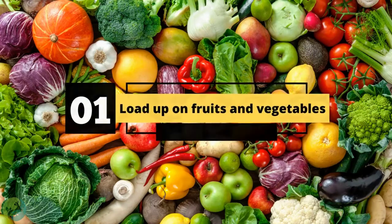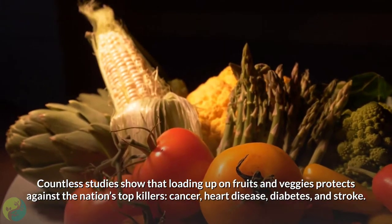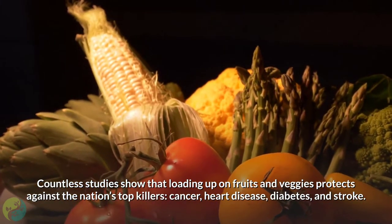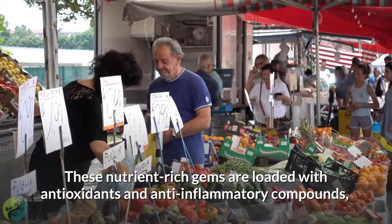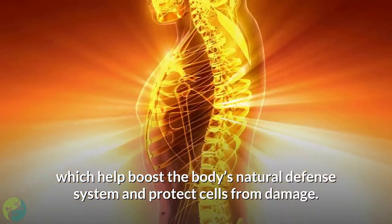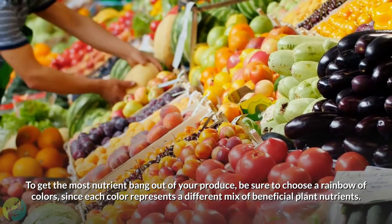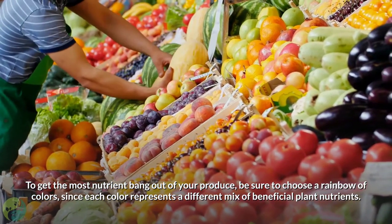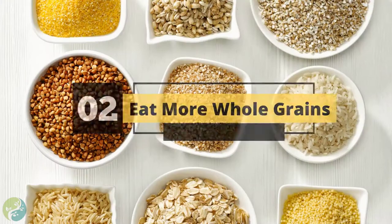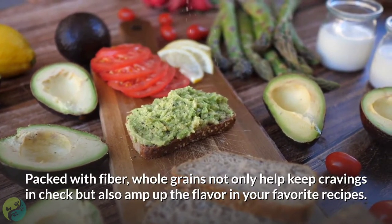Number one: load up on fruits and vegetables. Countless studies show that loading up on fruits and veggies protects against the nation's top killers — cancer, heart disease, diabetes, and stroke. These nutrient-rich gems are loaded with antioxidants and anti-inflammatory compounds, which help boost the body's natural defense system and protect cells from damage. To get the most nutrient bang out of your produce, choose a rainbow of colors, since each color represents a different mix of beneficial plant nutrients.